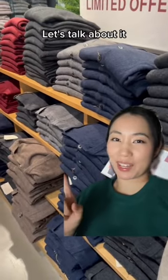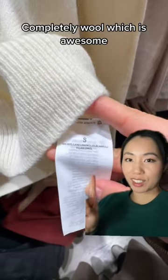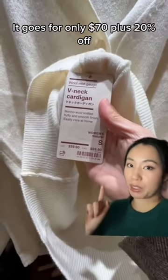Muji wool items, let's talk about it. Taking a closer look at this cardigan which is 20% off. It's completely wool, which is awesome, and it goes for only $70 plus 20% off.